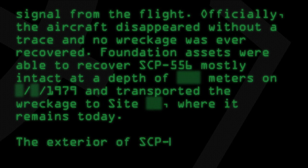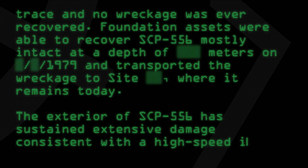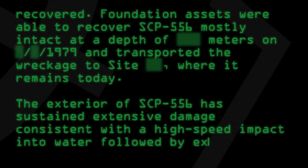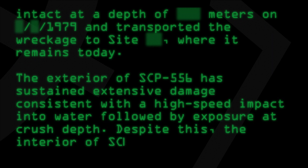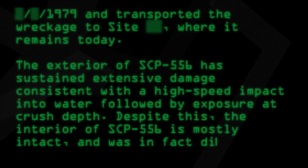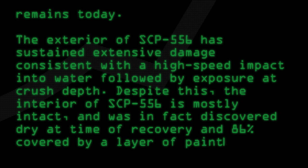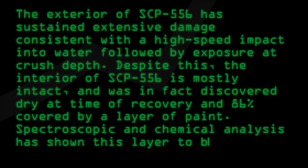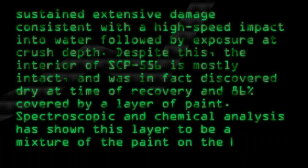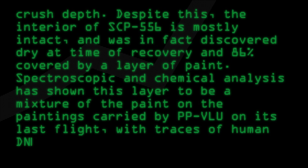The exterior of SCP-556 has sustained extensive damage, consistent with a high-speed impact into water, followed by exposure at crush depth. Despite this, the interior of SCP-556 is mostly intact, and was in fact discovered dry at time of recovery, and 86% covered by a layer of paint. Spectroscopic and chemical analysis has shown this layer to be a mixture of the paint on the paintings carried by PP-VLU on its last flight, with traces of human DNA.